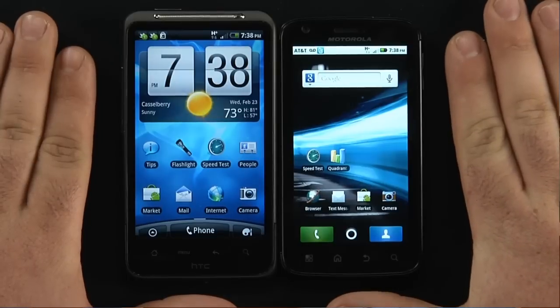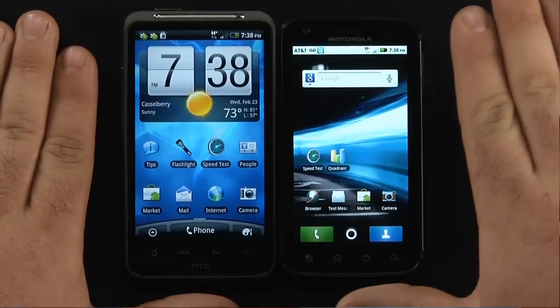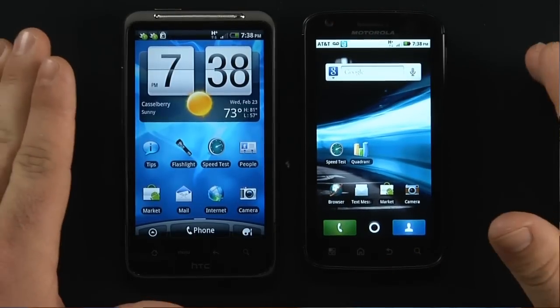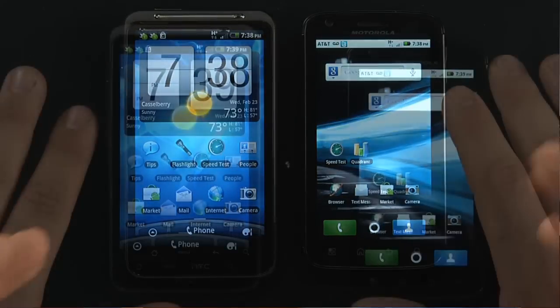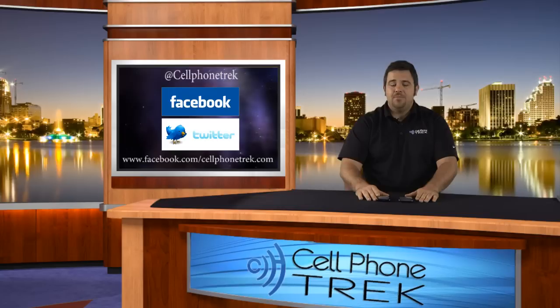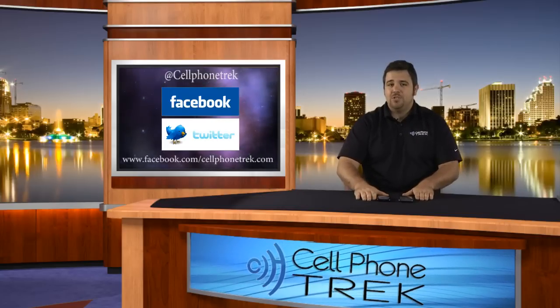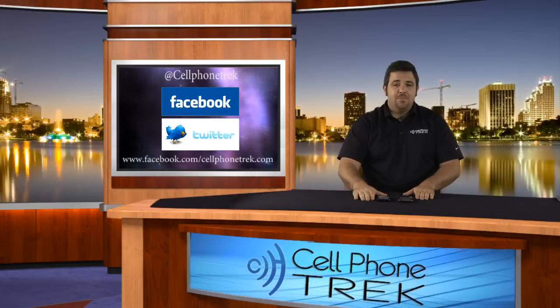But overall, I'm going to claim the Atrix is a much better phone — with its dual-core processor, larger battery, and better screen, this is an awesome device. Check them out today and check out the reviews online at CellphoneTrek.com. Atrix — the winner, a great device.